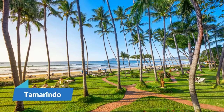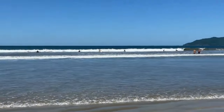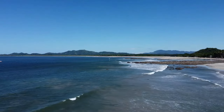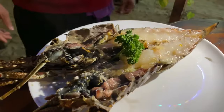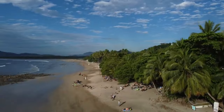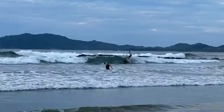4. Tamarindo. Tamarindo is the ideal location if you're seeking a beach town with lots of activity where you may stay for a while. Located in Guanacaste's Nicoya Peninsula, it is a popular spot for beachgoing, surfing, and having fun. The town, which was formerly a peaceful fishing community, has developed into a tourist hotspot with a wide selection of dining establishments and lodging options.